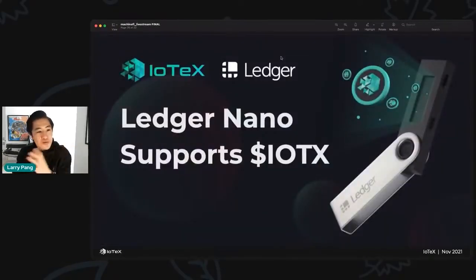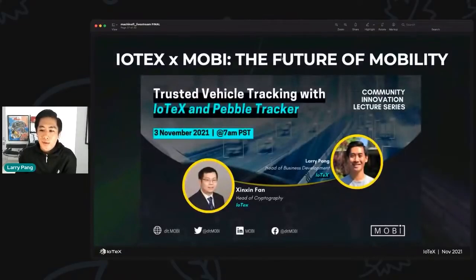To use all of these tokens securely, we're also partnering with the who's who of the industry — Ledger to protect your tokens, CoinGecko and CoinMarketCap to visualize all the activities of tokens on the IoTeX network. It's really great to have the support of these industry leaders.